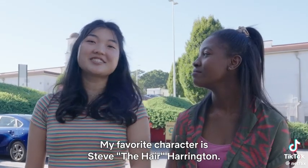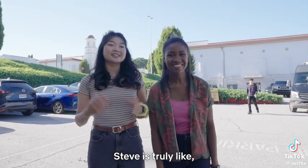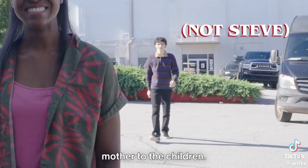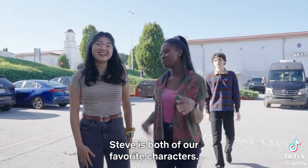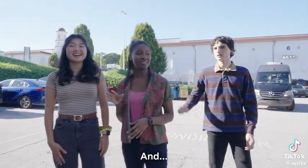My favorite character is Steve 'the Hair' Harrington. Steve is truly like the best babysitter, mother to the children. Love him so much. We miss both of our favorite characters.